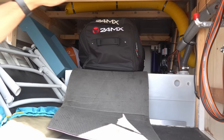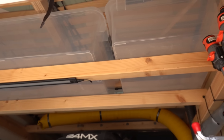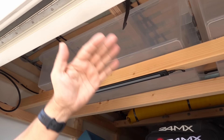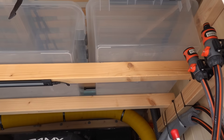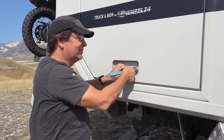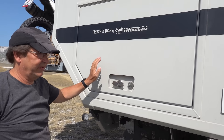Vielleicht noch zu erwähnen: Hier oben haben wir auch noch Kisten, da ist jetzt nichts drin, weil wir im Moment wenig dabei haben. Die sind unterm Bett und man kann, wenn man das Bett hebt, von innen an die Kisten ran. Auf der letzten Tour war das alles voll. Die Fenster sind von der Firma Sideway – können wir eigentlich ganz gut empfehlen. Die Klappen sind super.